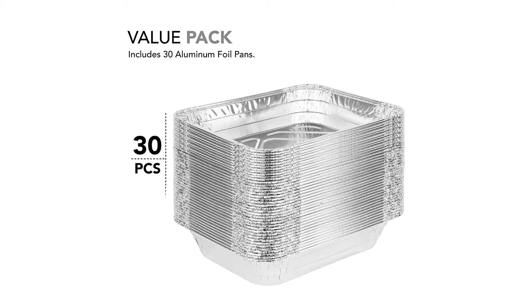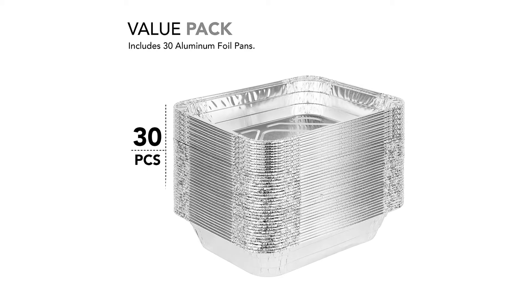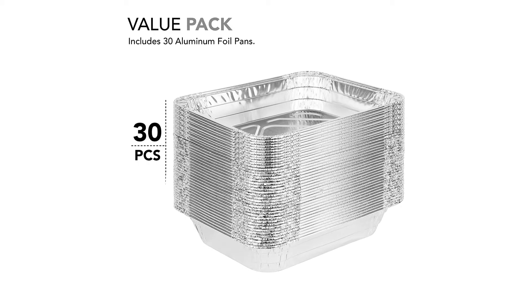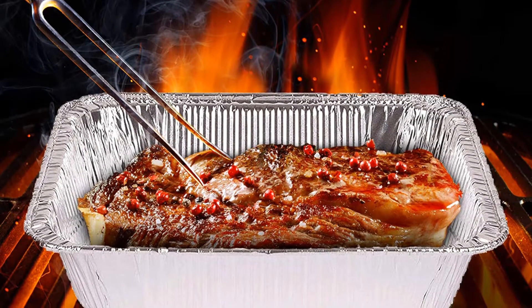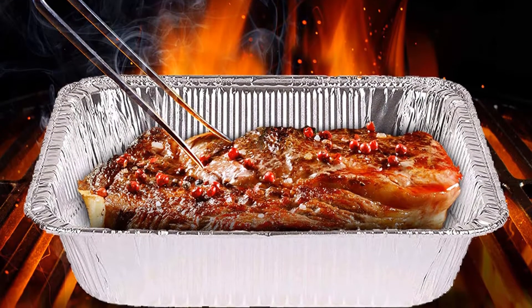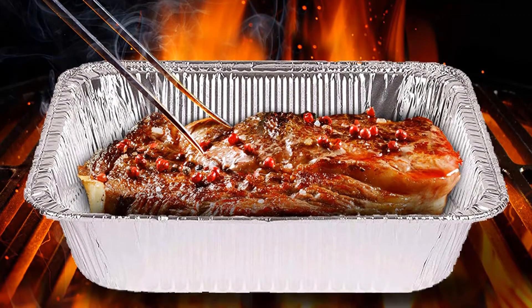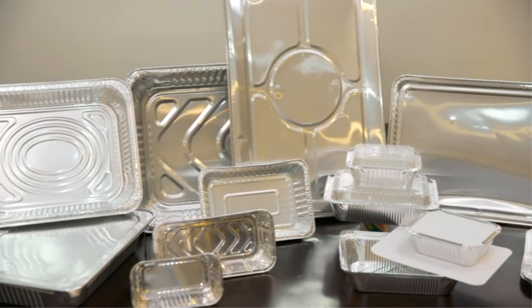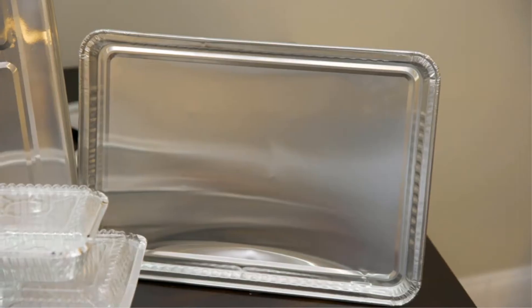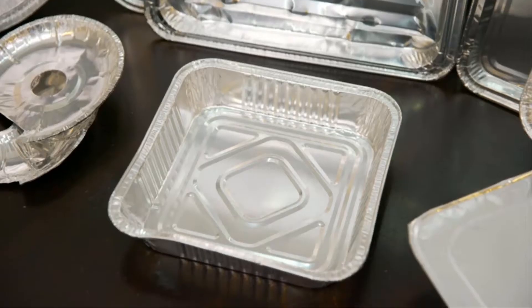Rev up the grill for the BBQ and let us get this party started with our aluminum foil pan value pack. You can do it all — bake cakes and other treats, grill or roast hearty meats, preserve fresh fruits and vegetables, and so much more. If you are running a catering business or restaurant, these foil pans are convenient for storing food for delivery or takeout as well.